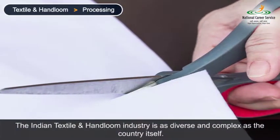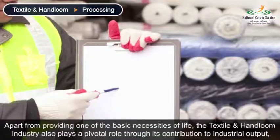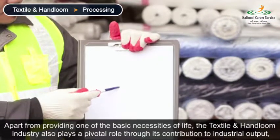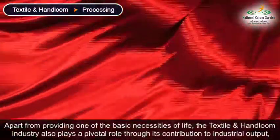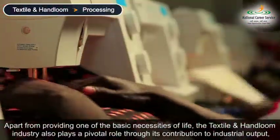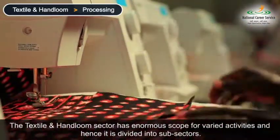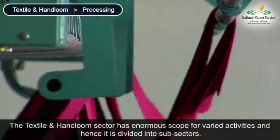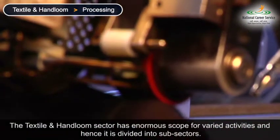Indian textile and handloom industry is as diverse and complex as the country itself. Apart from providing one of the basic necessities of life, the textile and handloom industry also plays a pivotal role through its contribution to industrial output, employment generation, and export earnings of the country. The textile and handloom sector has enormous scope for varied activities, hence it is divided into sub-sectors.